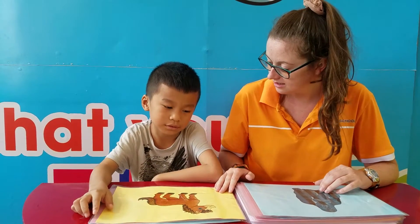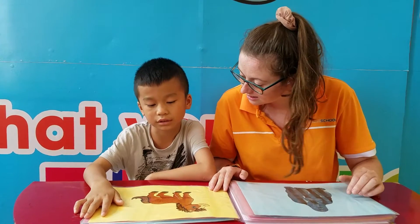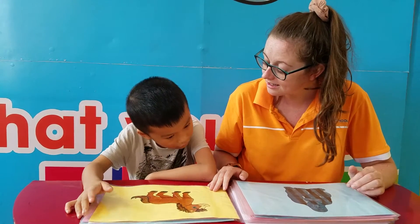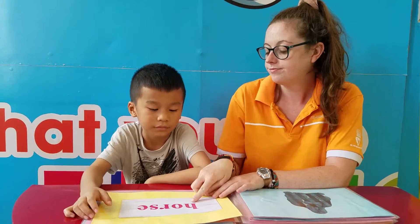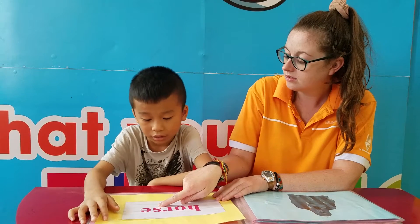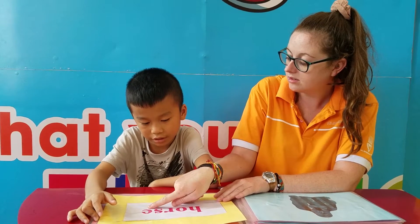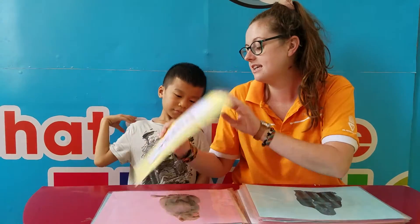Okay, what is it? It's a squirrel. Give me a spell for us. H-J-U-M, R-S-E. Well done.